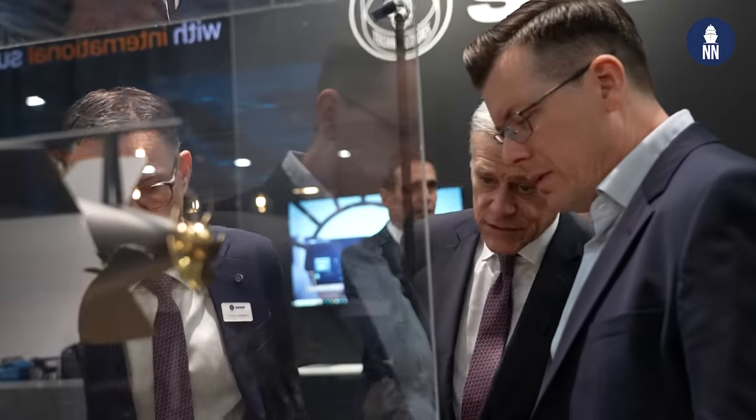Good morning, great to see you again. Welcome to the Netherlands. So you're showcasing for the very first time this new scale model of a new submarine known as the C-71. Fredrik, what is it exactly, the C-71?